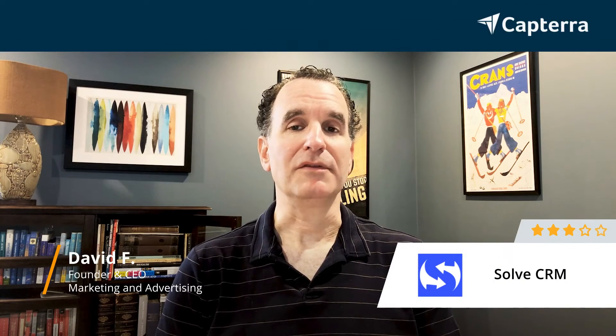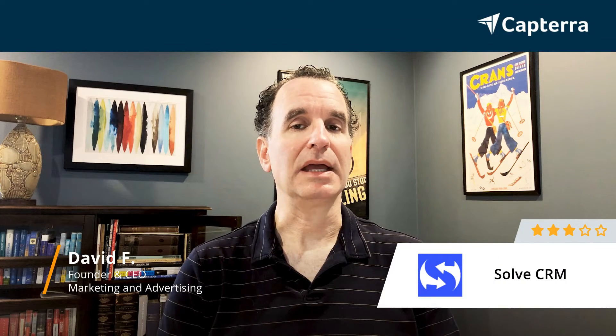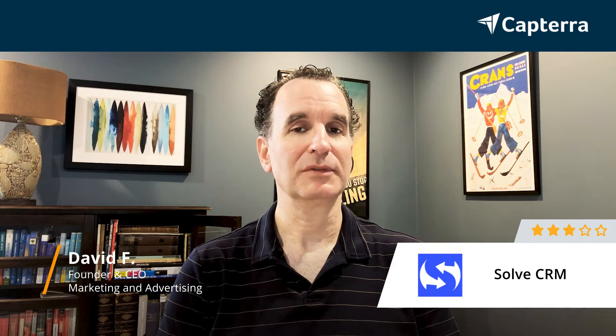I am David, the founder and CEO, and I would give SolveCRM a rating of 3. For more reviews like this one, click below.